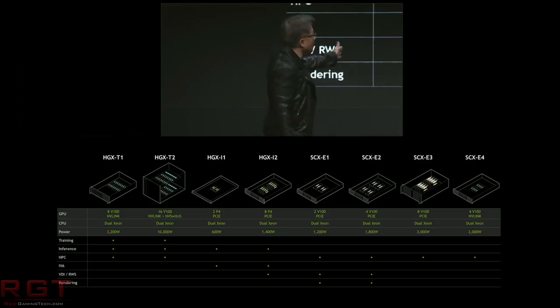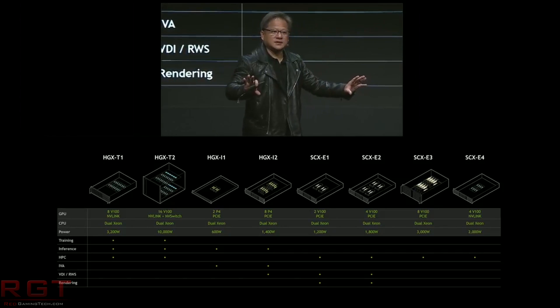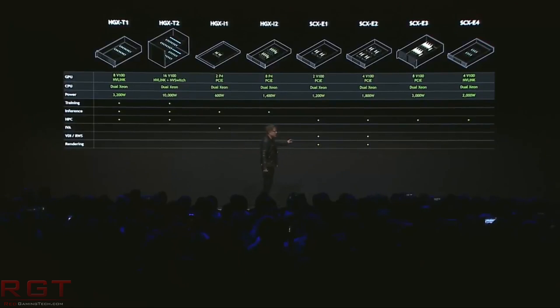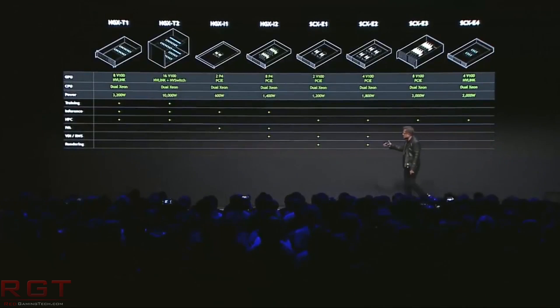How does it compare to processors? Well, it does depend on the task, but according to NVIDIA themselves, the HGX2 replaces 300 CPU servers for AI training and accelerates HPC 60 times faster than a CPU-only server, making it, quote, the strongest compute node for data centers. Furthermore, the HGX2 is a multi-precision computing platform allowing high-precision calculations using FP64 or FP32 for scientific computing or simulations, while also enabling FP16 or INT8 for AI training and inference. This is unprecedented versatility — and yes, it can probably run Crysis.